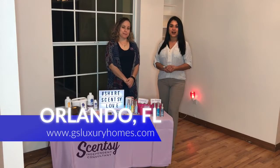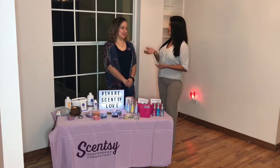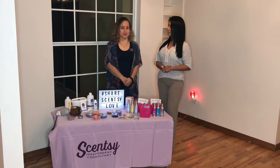Hi everyone, happy Friday. Thank you for joining us here and tuning in at GS Luxury Homes. My name is Gigi Sevilla and this is Valerie. My name is Valerie. I'm with Scentsy. I'm one of the Latina Consultants here in Orlando, close to the Orlando area and the Sydney area.